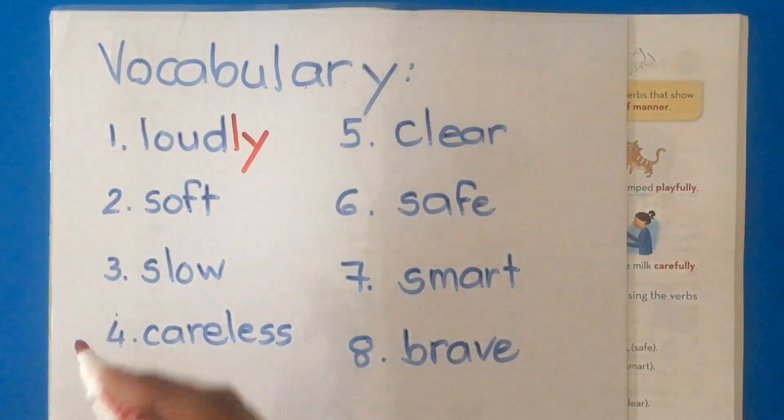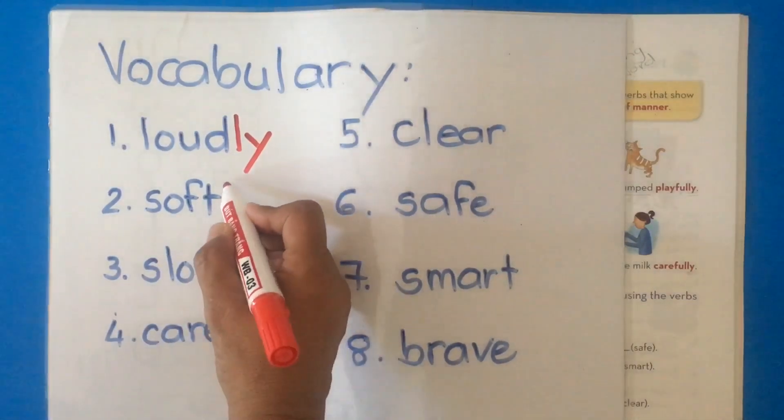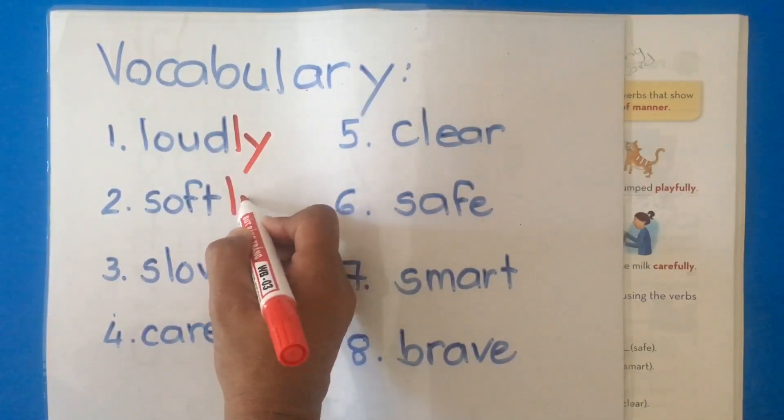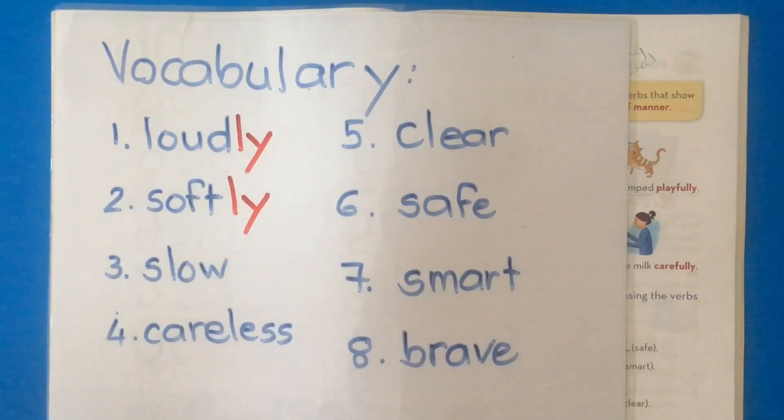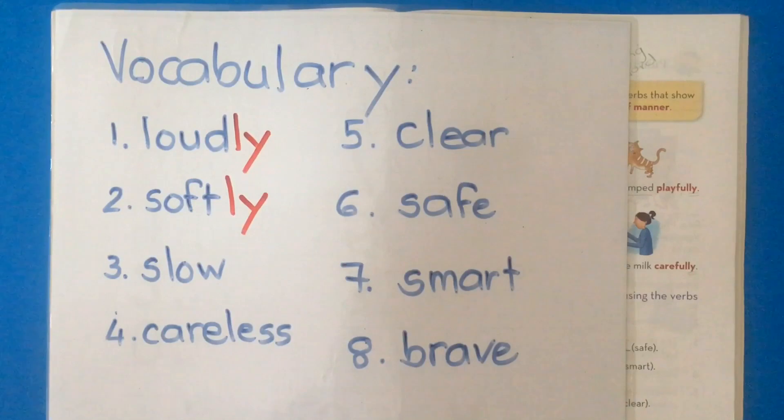The next word is soft. We add -ly. Make a sentence with softly: the music is playing softly, or the little girl speaks softly. Softly tells us something about speaks.